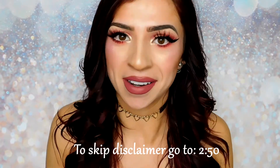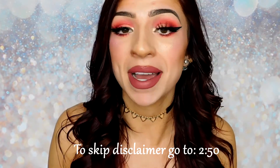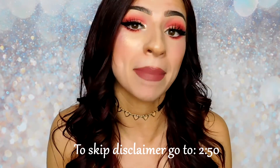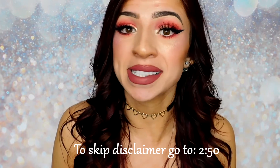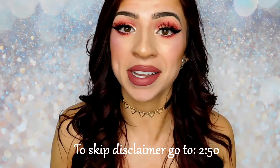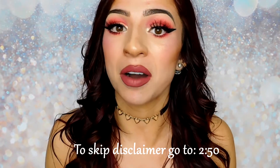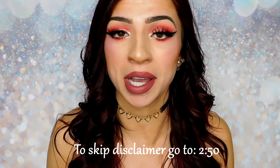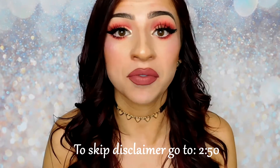A quick disclaimer before we get started here. The point of these types of videos on my channel are to find things that are similar in my collection to an existing or an up-and-coming palette. Basically, I'm going to be shopping my stash every time I want a palette that is releasing or catching my attention. Most of these times I have not tried the palette that I am trying to dupe, and I have no idea what the formula is like. If I happen to refer to these shadows as a dupe, it is not a formula dupe.